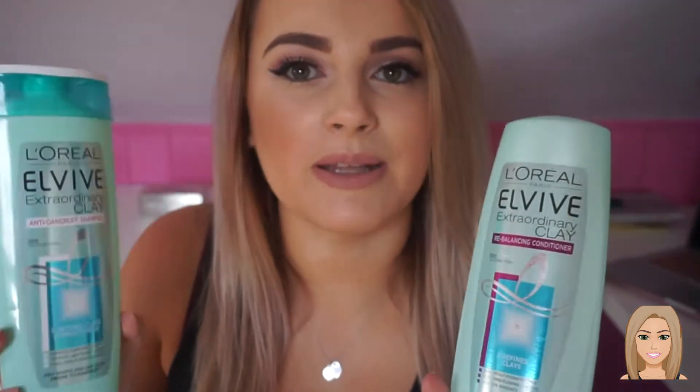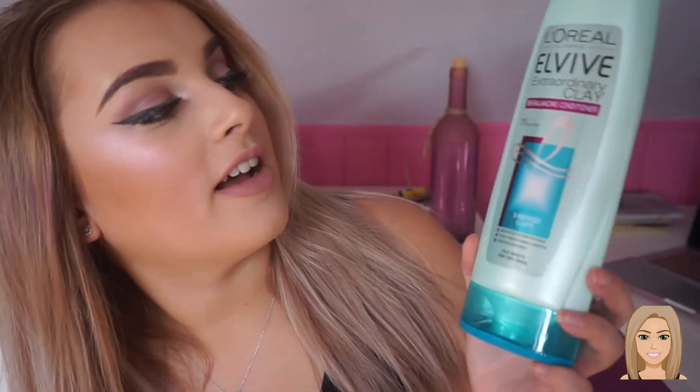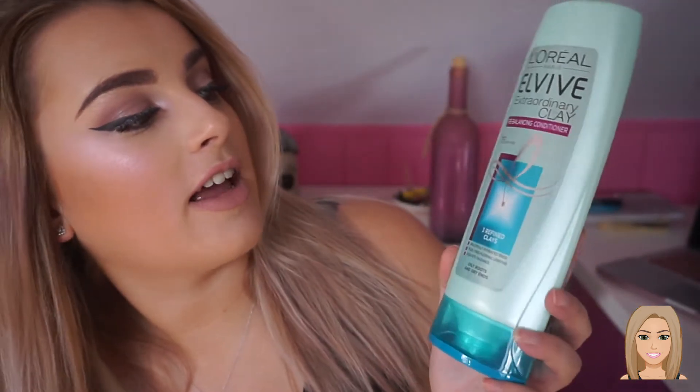Firstly, these are two separate products but I'll do them as a pair — it's the L'Oreal Paris Elvive Extraordinary Clay Shampoo and the L'Oreal Paris Elvive Extraordinary Clay Rebalancing Conditioner. These are my favourite shampoos to use, they make my hair feel amazing. I did talk about them in the last video as well.